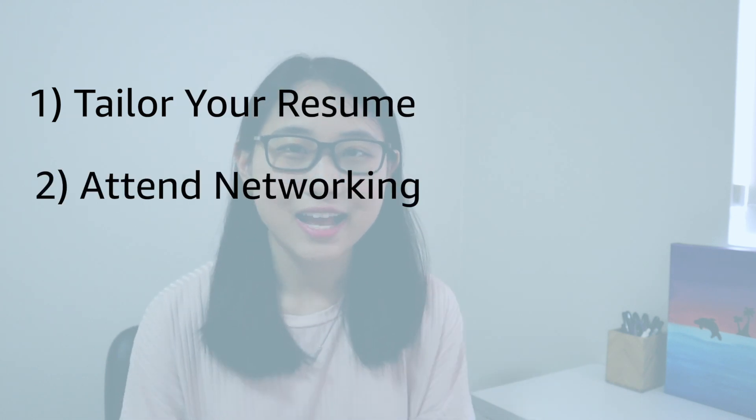Moving on to the second part of this video: how do you stand out as an applicant? There are so many external factors you can never fully predict. What you can do is control what you can control — tailor your resume, attend networking events, and get different perspectives from people inside the company. Perfecting your resume is really about tailoring it to the job you're applying for. Students often fall into the trap of applying to hundreds of positions, but it's much more efficient to focus on maybe five or six roles you really want across different companies, really getting to know those companies and trying to get a referral so your application stands out.